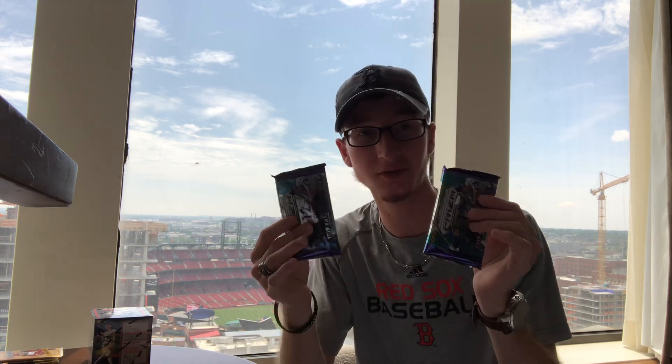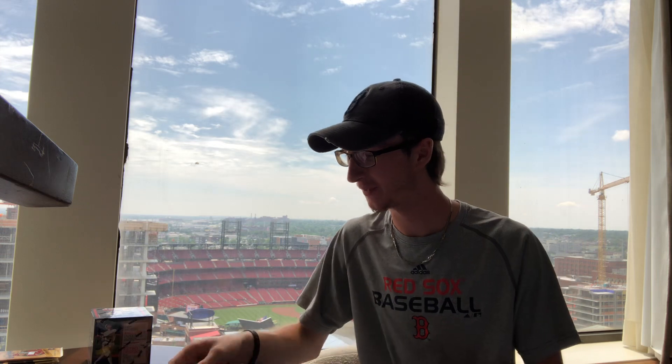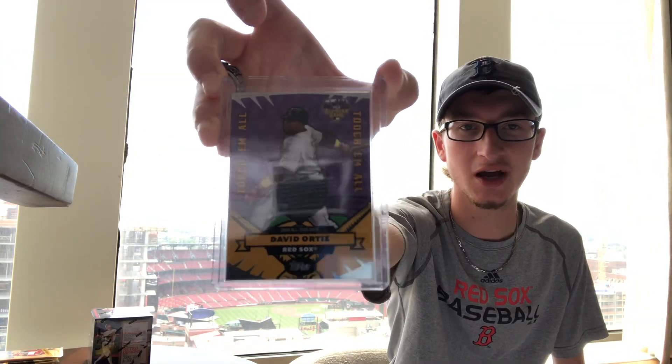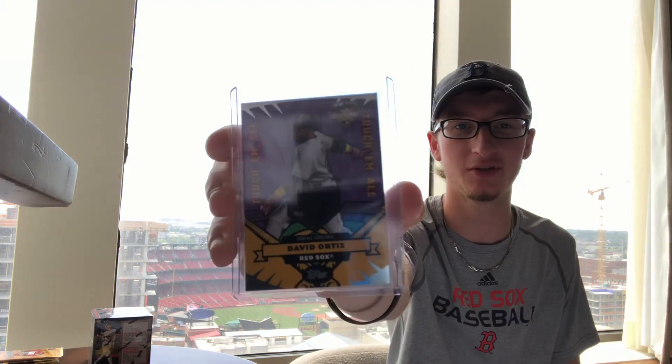Dad just bought one of these packs — it was a hot pack. He got an auto and like five numbered cards in there. Also picked up a nice David Ortiz at the card shop. It's a game-used base from the 2006 All-Star Game, so that's pretty cool.